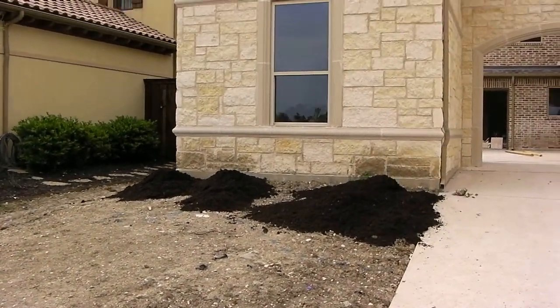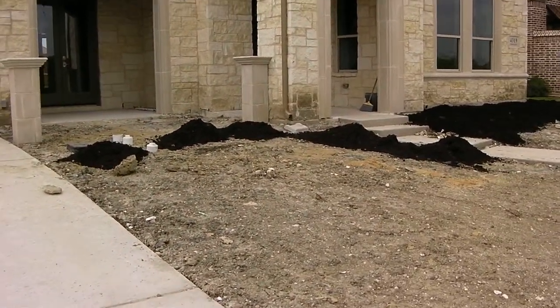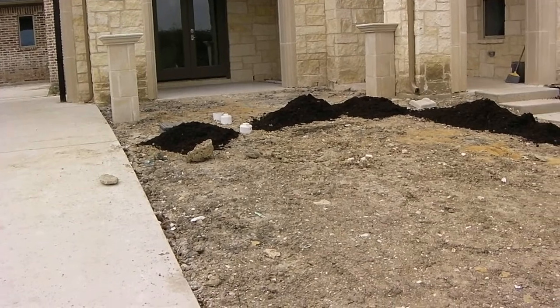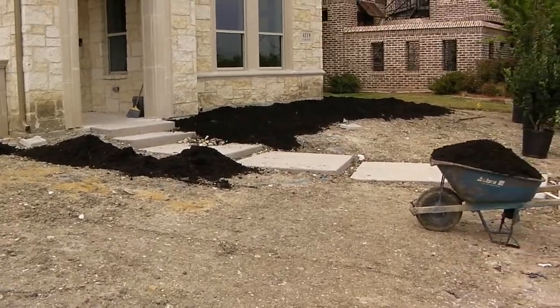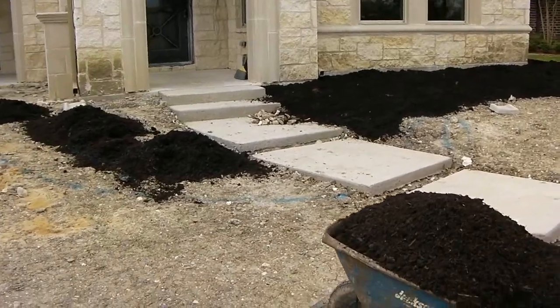I'm here at our Cedar Bluff project. We're nearing the final stages and today our landscapers have started working. They're spreading out this amended soil mix where the beds are going to go, and they're going to fire up their tillers and till this in. It's a very rich soil amendment that they place in the ground with the plants — kind of gives them a head start.